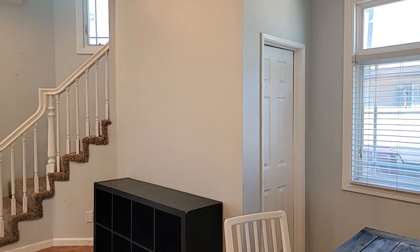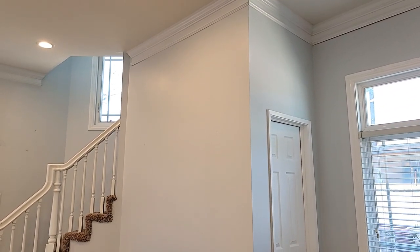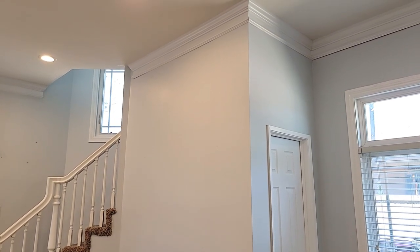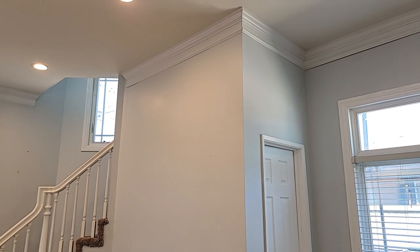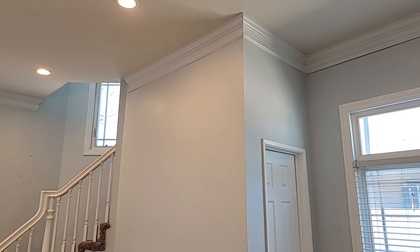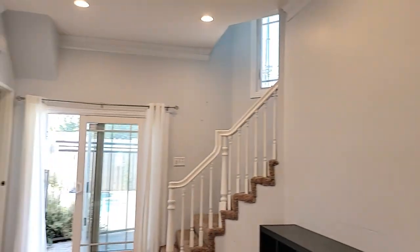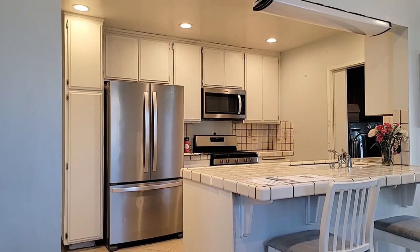There is a closet right here under the staircase — that is a lot of storage underneath there. We also have crown moldings, which is really nice, and really high ceilings. A friend of mine was here and she's over six feet, and we're thinking maybe it's 12-foot ceilings in this area — we're not a hundred percent sure, but you could come check it out and see for yourself.